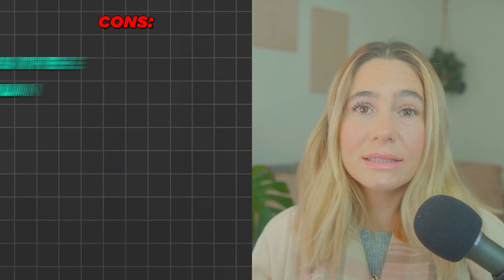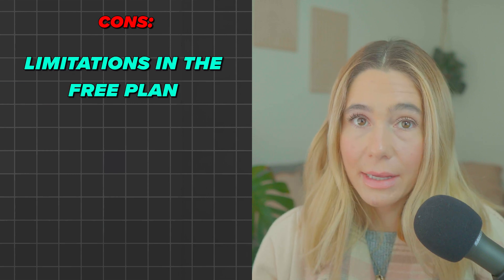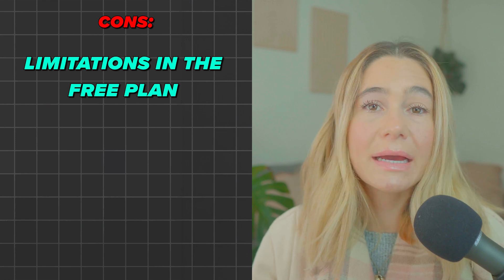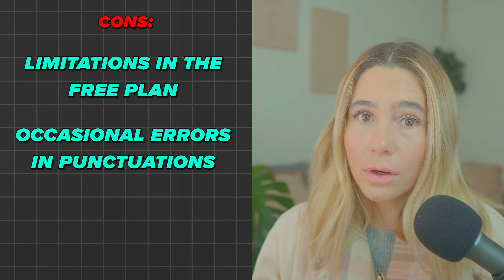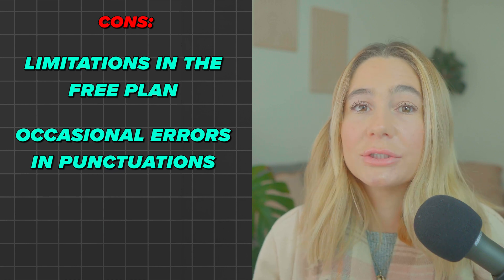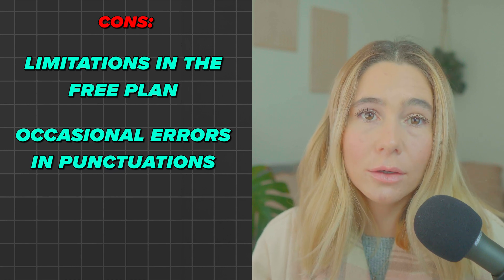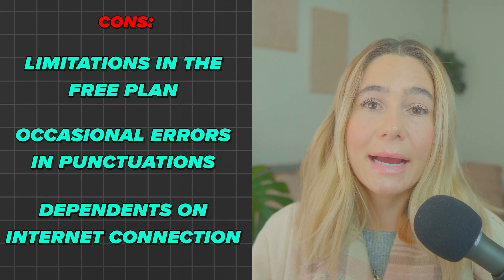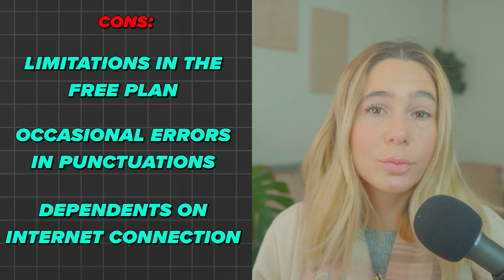Now some of the cons. One is the limitations of the free plan — while it's a great way to try Noda AI, the 120-minute monthly limit might not be sufficient for users with heavy transcription needs. Occasional errors in punctuation — although accurate overall, some users report minor issues with punctuation and sentence structure, especially in complex conversations, but these can be corrected with the editing tools provided. Dependence on internet connection — since Noda AI relies on cloud-based technology, you will need a stable internet connection for optimal performance.